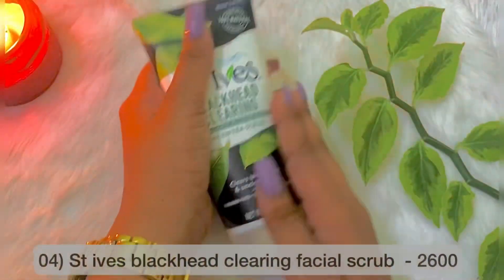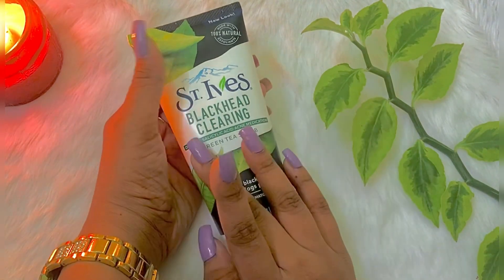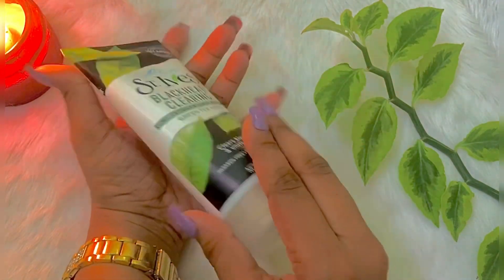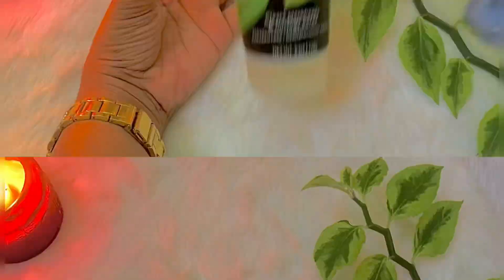This is called Blackhead Clearing Green Tea Facial Scrub. This targets blackheads, whiteheads, and skin. We have also collected that product.